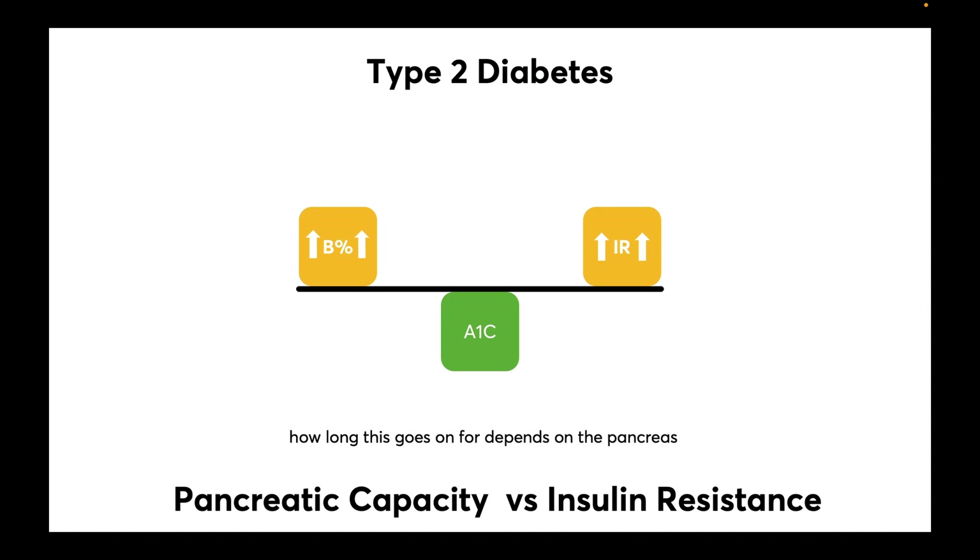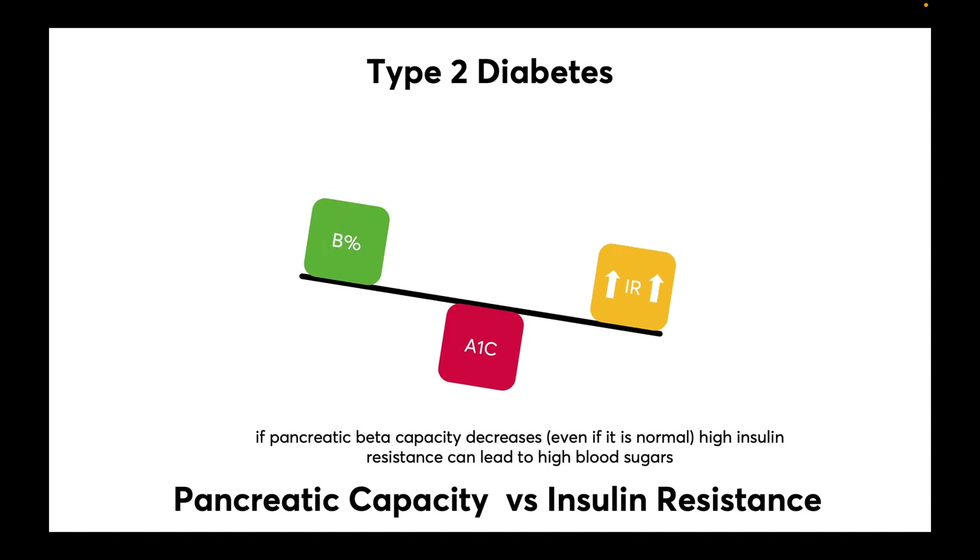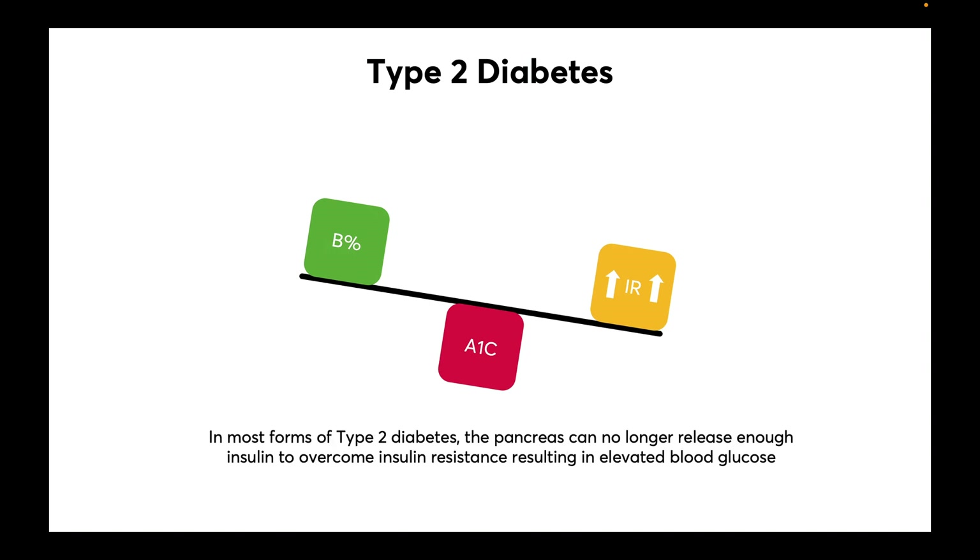How long this goes on for depends on the pancreas. At some point, insulin resistance overwhelms pancreatic beta cell capacity and blood glucose levels rise. If pancreatic beta cell capacity decreases, even if it's still normal, high insulin resistance can lead to abnormal blood sugars. In most forms of type 2 diabetes, the pancreas can no longer release enough insulin to overcome the insulin resistance, resulting in elevated blood sugars.